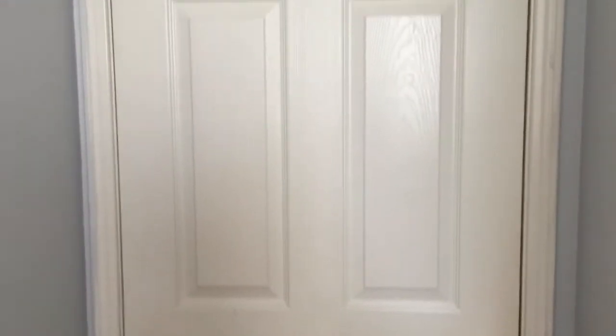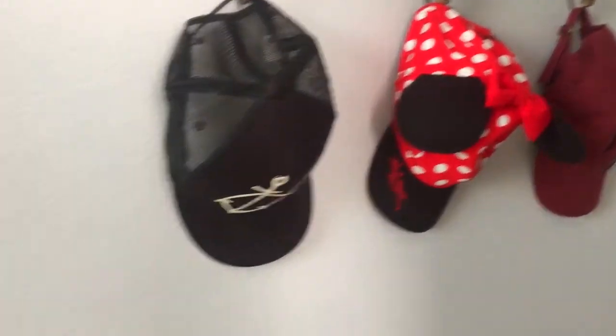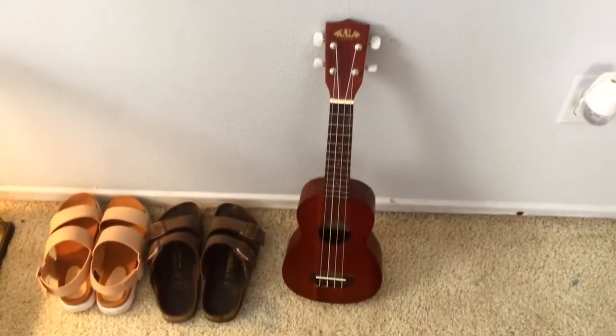Here's my door, and right next to it is this little shell hat hanger thing that my best friend Leanna gave me for my birthday last year. Down here I have my ukulele and some shoes. Next to that I have this frame that's actually inspired by Rachel Metz — you guys should totally check her out — and a little beach sign.